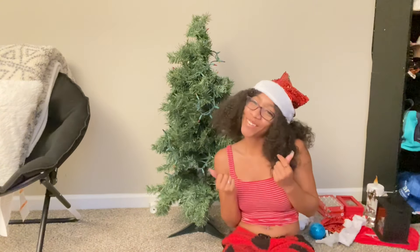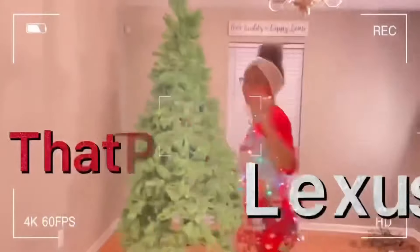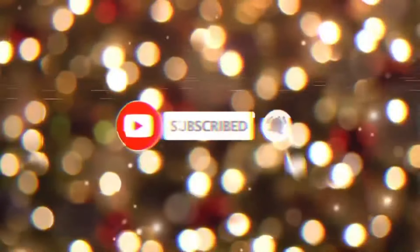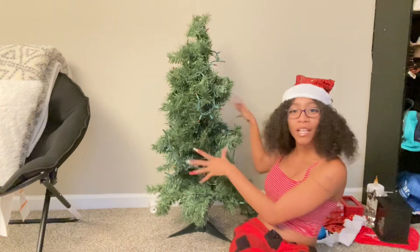Hey y'all, welcome back to my channel, and if you're new, welcome! As y'all can see by the title, today I am going to be decorating my peace room and my little mini tree.